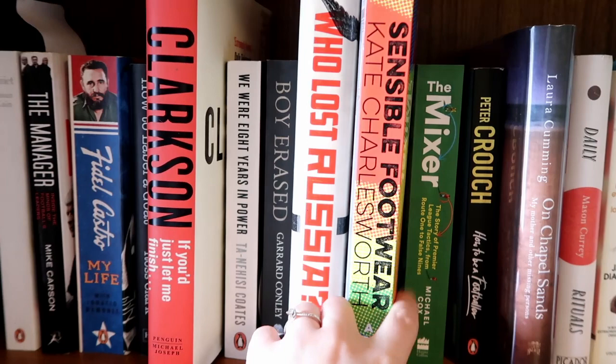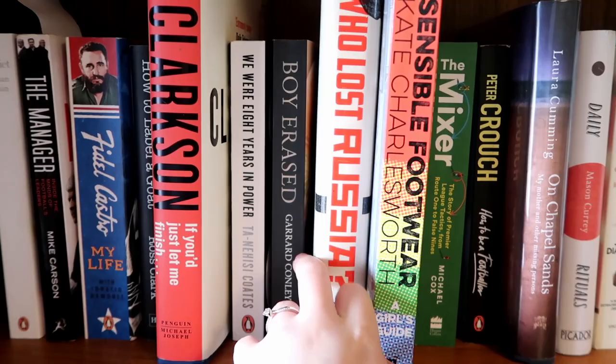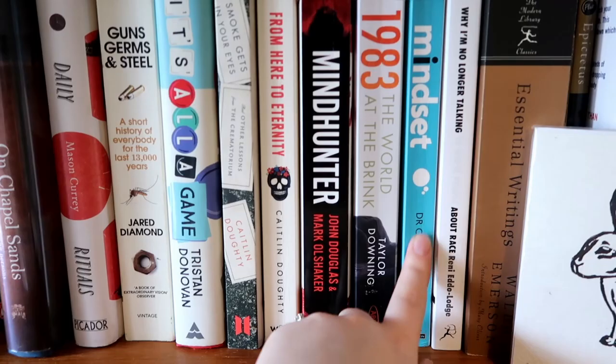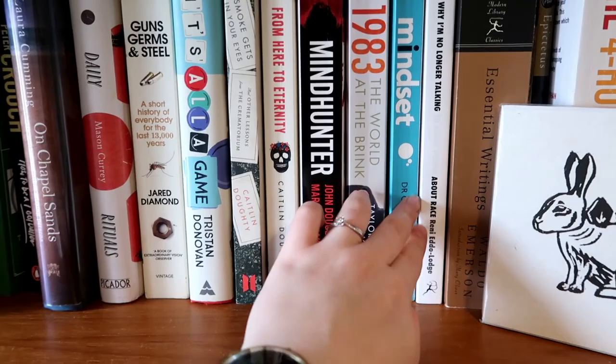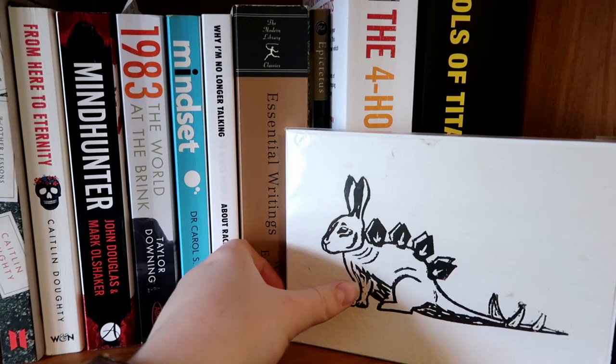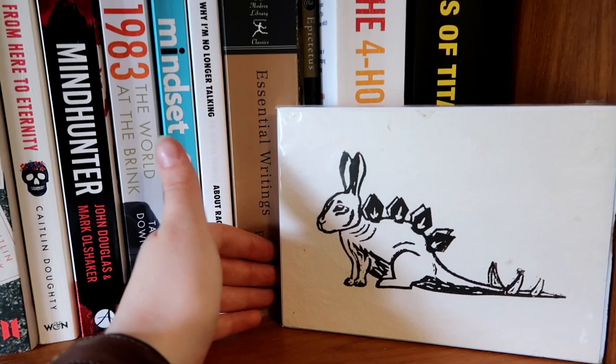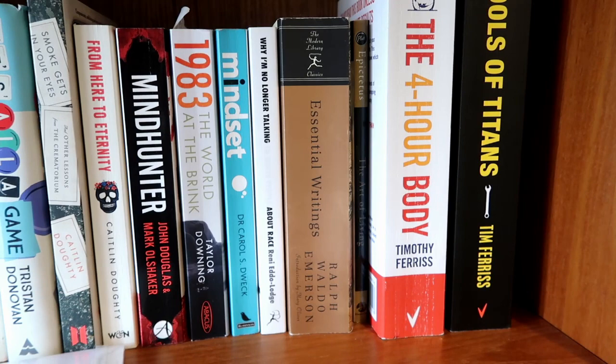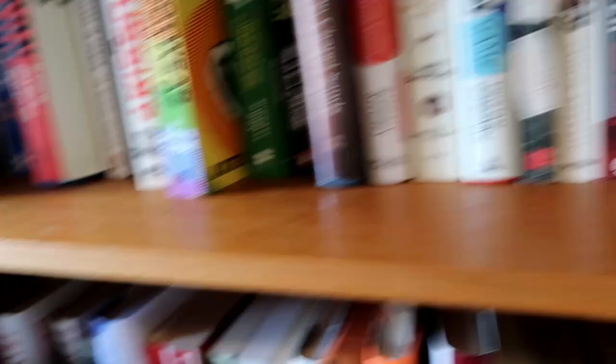Andy's a big fan of political figures as well, so he's got books on Castro and people like that. We go through some Clarksons, and then one of two nonfiction graphic novels, which is cool. Then we have the Caitlin Doughty books, which I absolutely love. That mindset one is actually mine — most of the mindset stuff on this shelf is Andy's but that one is mine. It's specifically about growth mindset and a really cool way of looking at the world.